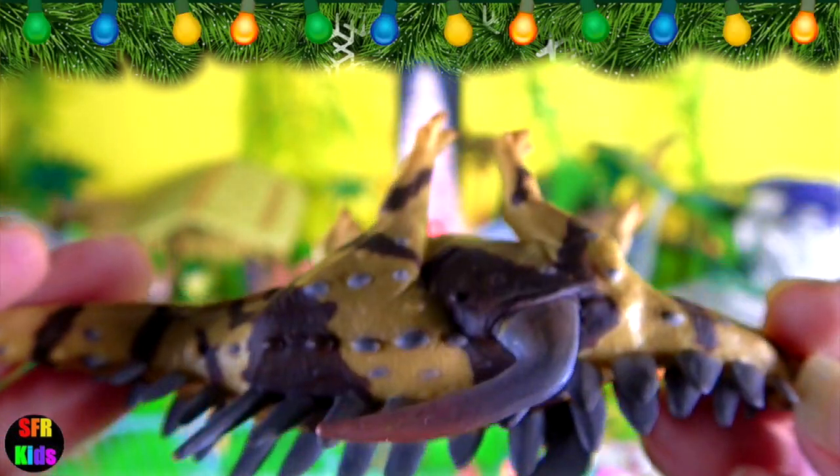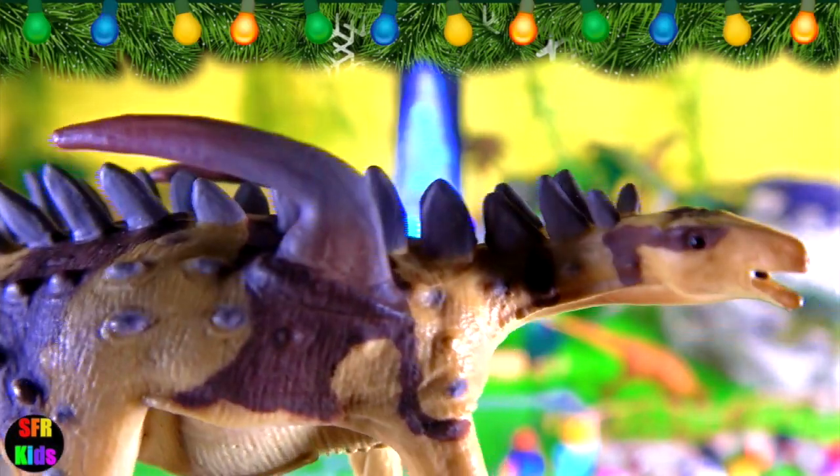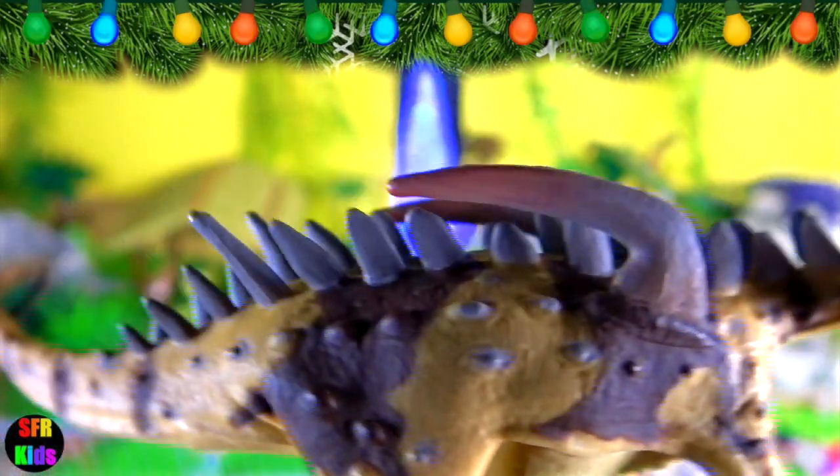The plates on the neck are small and triangular. The head must have been relatively large with 30 teeth in each lower jaw. The hips are very broad and the forelimbs are quite strong.